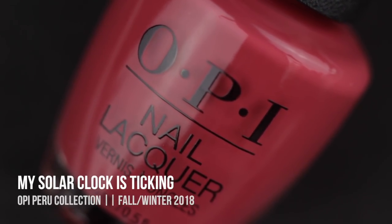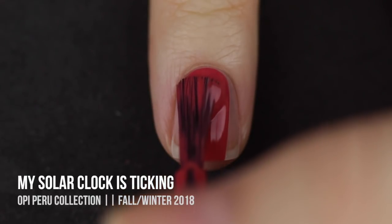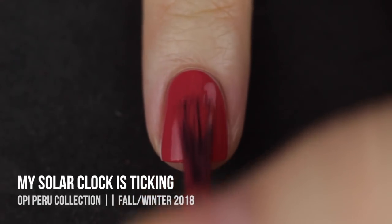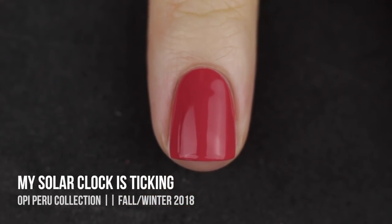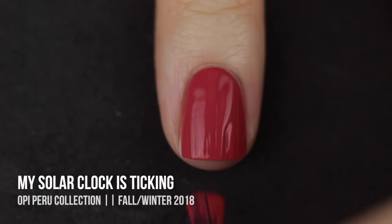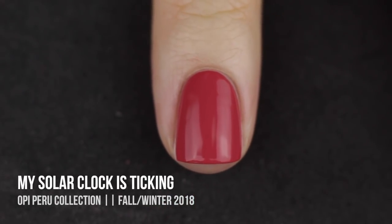Next we have My Solar Clock Is Ticking, and this is a really gorgeous shade, but I had a harder time capturing it on camera — I kind of pulled the saturation because this is like a dusty burnt red shade. The formula on this one was so good — it was nearly a one-coater for me; I ended up throwing on a second. The bottle shot I had is probably the most accurate color representation.